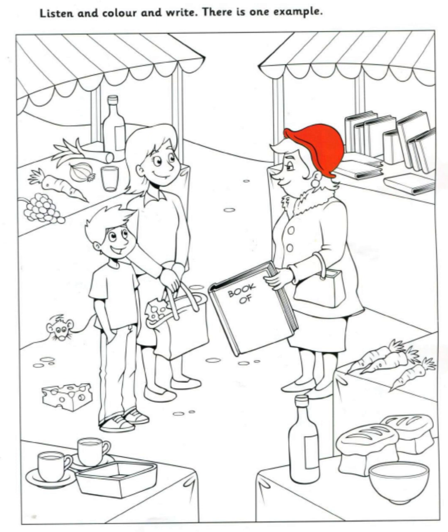That is the end of the Movers' listening test. Thank you.